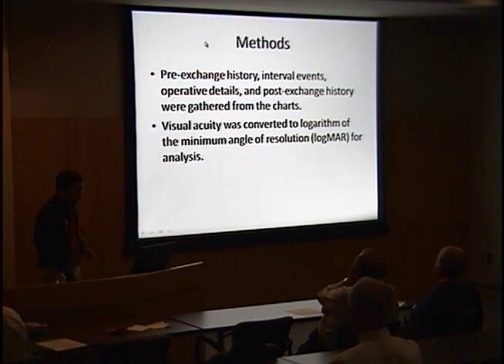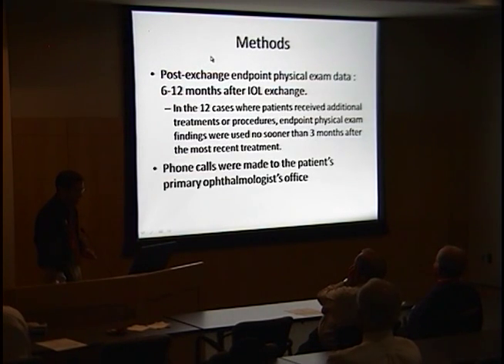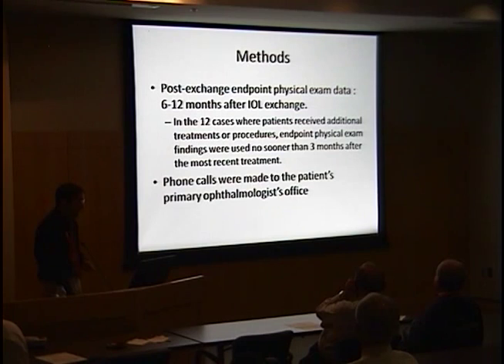Information was gathered from the chart. Visual acuity was converted to LogMAR to allow T-tests. Post-exchange visual acuity was taken at least six months after IOL exchange, and in patients who had additional treatments, we waited at least three months after their most recent treatment. Many patients were from out of town, and phone calls were made to their primary ophthalmologist if they had left immediately after IOL exchange.